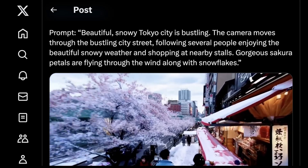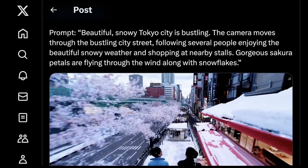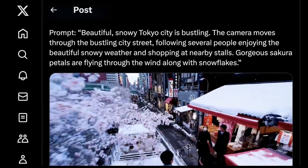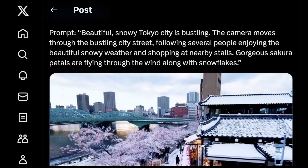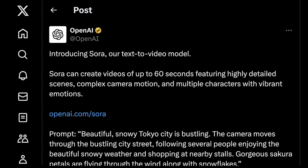We've seen text-to-video models come from a number of different angles. We've seen the open source side with Stability AI and Stable Video, and we've seen Runway ML. We've also seen players out of left field like Pika, which are basically competing with the likes of Runway ML right now. And today, OpenAI just released Sora, which is their first text-to-video model.